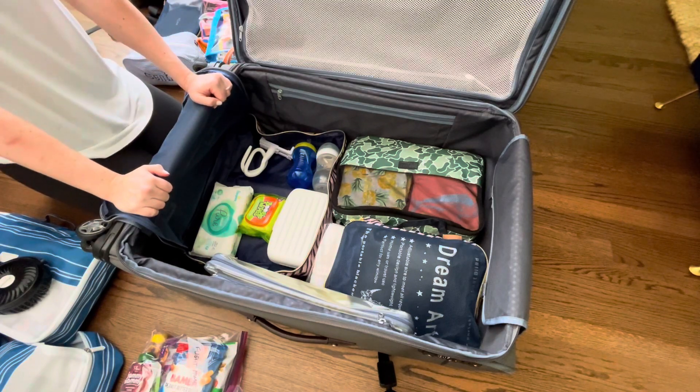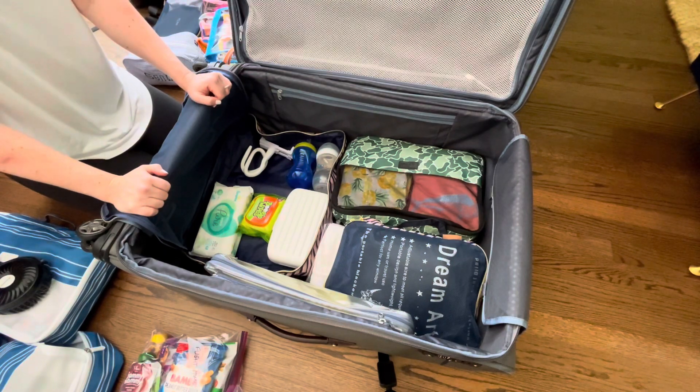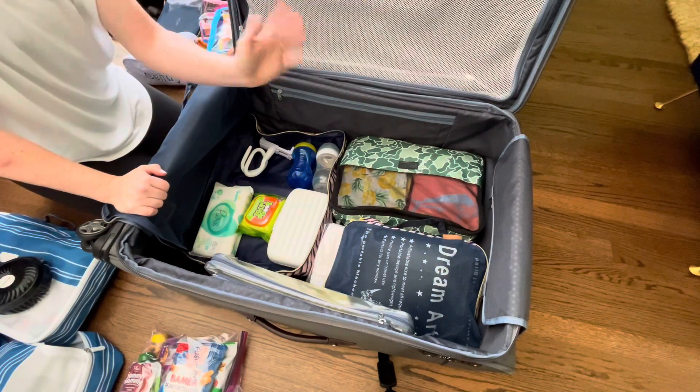So that is it for what I have packed for our week in Mexico. Let me know if you have any comments or questions in the comments below, and we will see you guys when we get back from Mexico. Until next time.